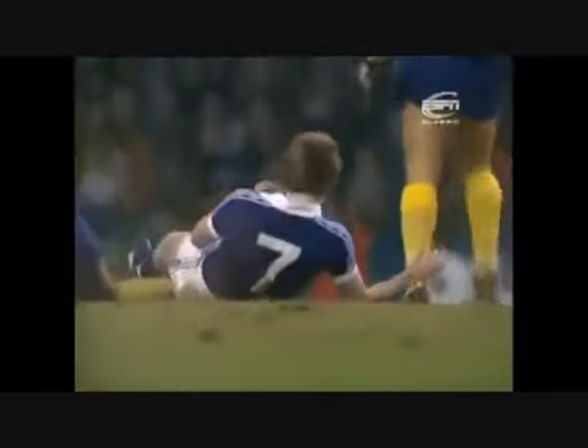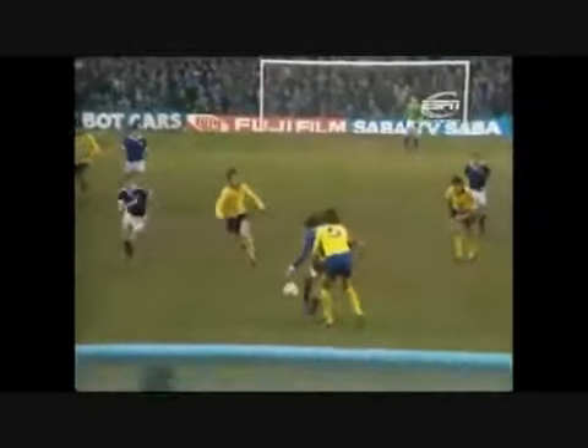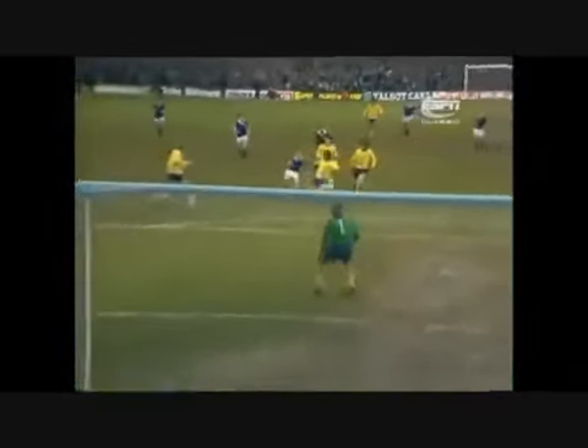McMahon. Varadi — back again to McMahon. This youngster can really hit the ball. Good build-up that by Everton, and when the return ball was played into his feet, McMahon made the most of it with that right foot shot.